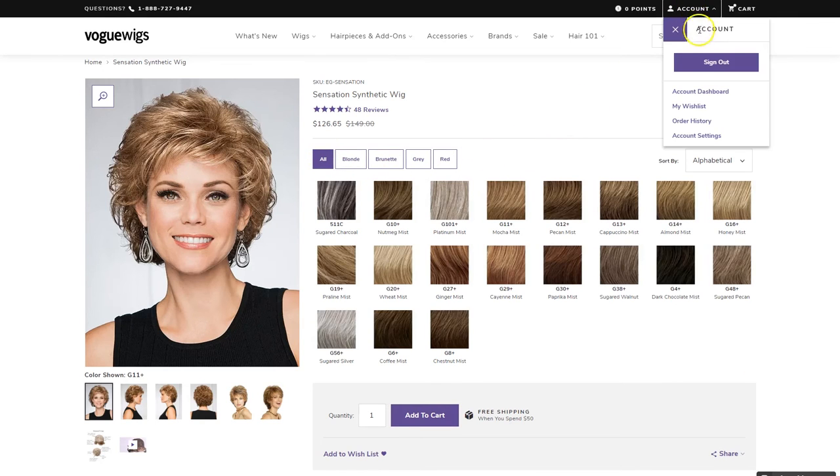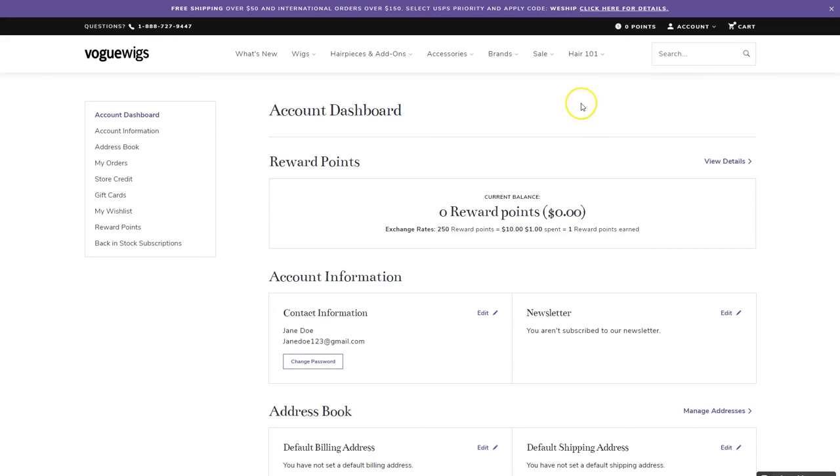We've migrated over all of your accounts and rewards points, so just log in to see the new dashboard and your order history. Don't forget, for security reasons, you'll need to reset your password to log in to the new site.